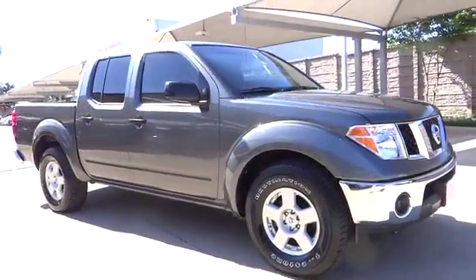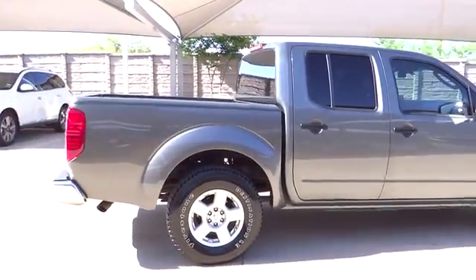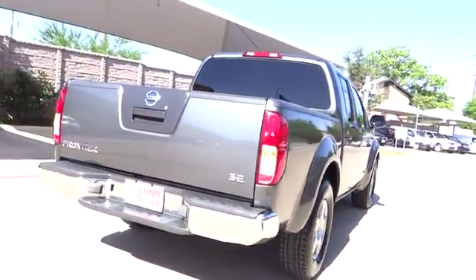The Frontier's interior comforts include cab versatility, under-seat storage, and seating for five, and is priced below $15,000. This vehicle has less than 110,000 miles.